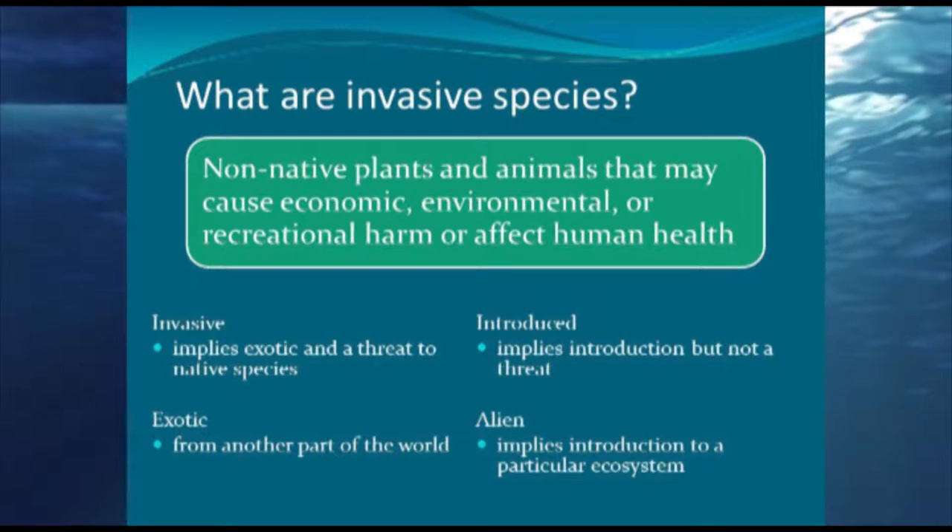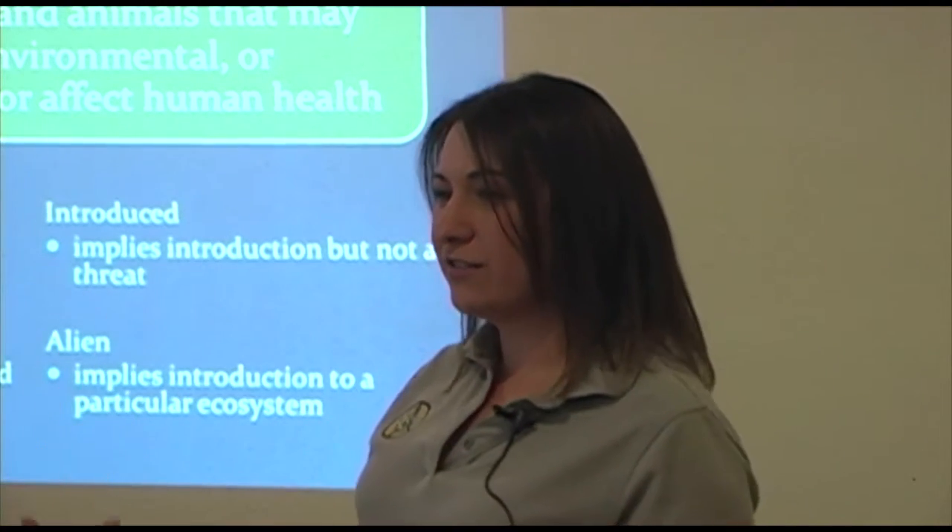First of all, you need to know what an invasive species is. It's any non-native animal or plant that can cause economic harm, environmental harm, or harm to human health, or it can decrease the value of recreation. This is the general definition used across the country. When we say invasive, we mean it implies something non-native or exotic — exotic meaning from another place, another part of the world.